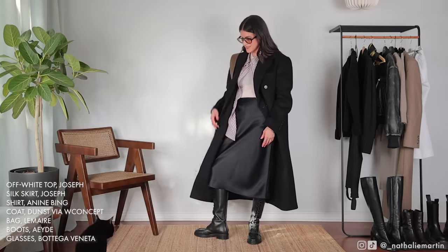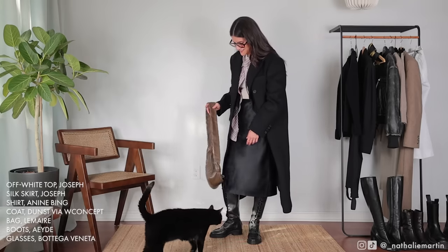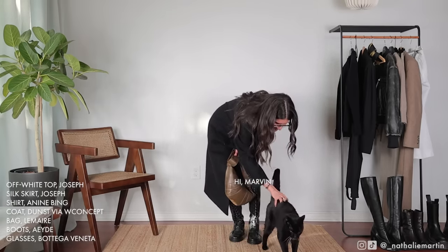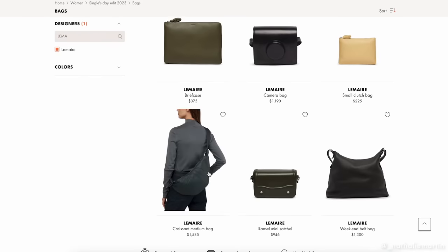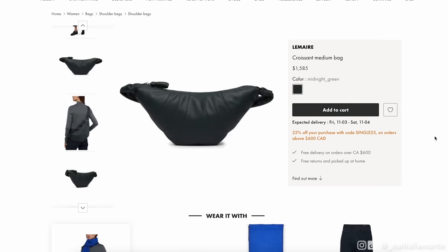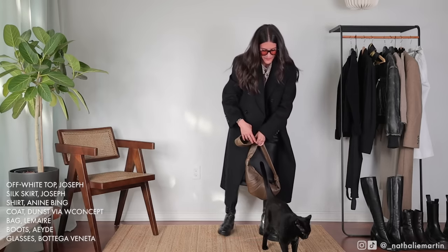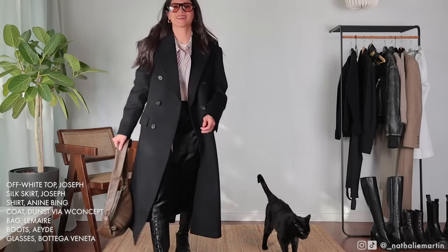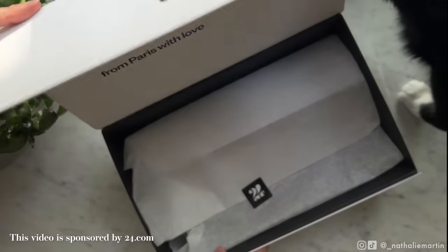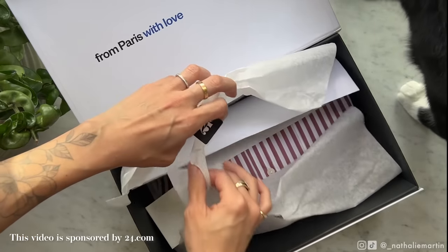For my handbag I'm reaching for my La Mère croissant bag in the small size. 24S has the large and medium as part of their Singles Day promo so make sure you check that out. I opted for the brown color because I wanted it to bring in some warmth and more of that autumnal feel, and to tie back to the red stripe in the shirt. The 24S sale is worth mentioning — two things I got include beautiful Charlotte Chesnais earrings from a Parisian designer.